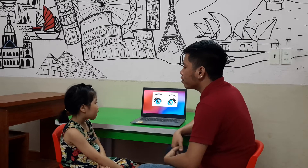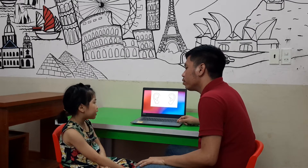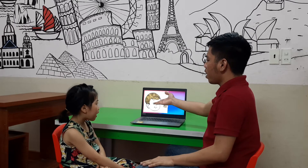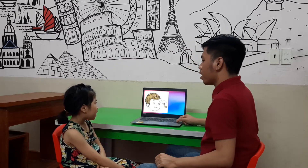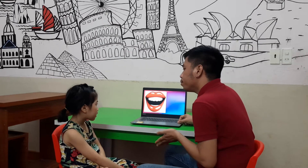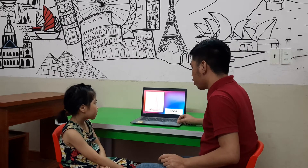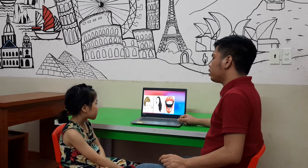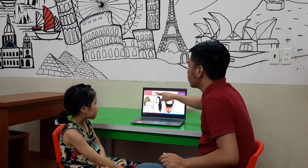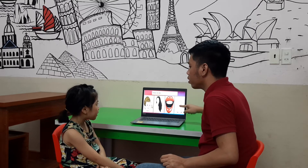Hannah, how many eyes do you have? I have two eyes. And how many ears do you have? I have two ears. Tell me what is it, Hannah? Head. One more time. Head. We have hair. Mouth. And? Nose. You have to tell me: this is my hand. This is my mouth. This is my nose.